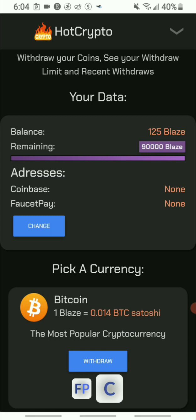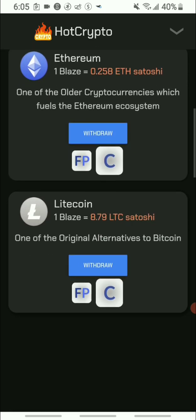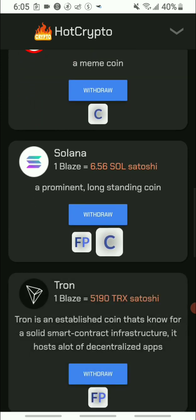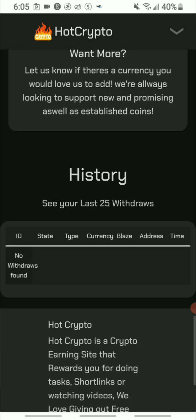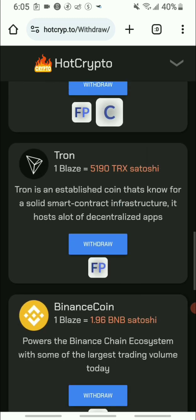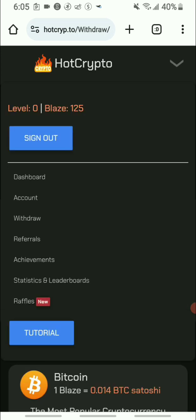They offer Bitcoin, Dash, Ethereum, Litecoin, Shiba Inu, Solana, Tron, Binance Token, and Tether. At the bottom there is a 'Tell Us' option where you can suggest a cryptocurrency — they say they are always looking to support new and upcoming coins, so you can contact them with suggestions.